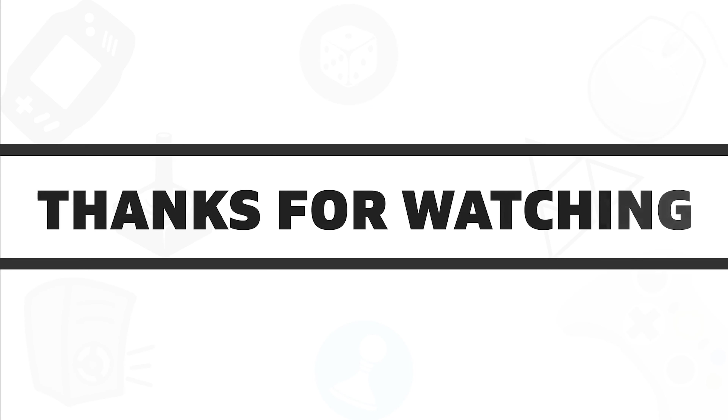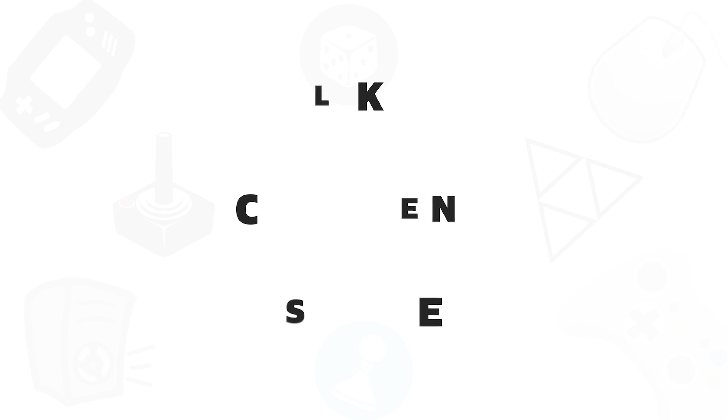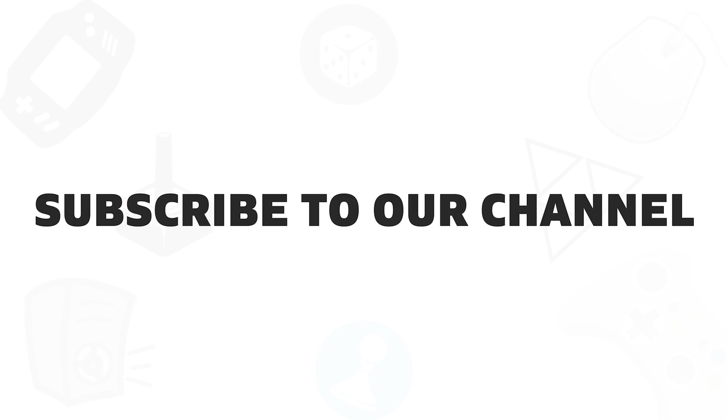So that was all about the 5 best Lenovo laptops available in 2020. If you liked this video, give it a thumbs up, share it with your friends and comment below to let us know your thoughts. Subscribe to our channel if you want to see more videos like this on your feed.